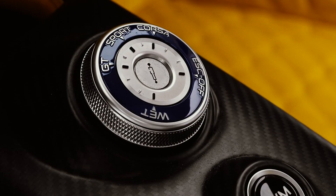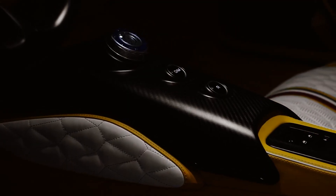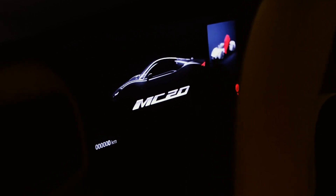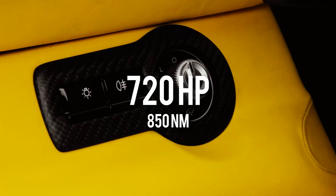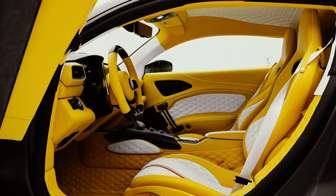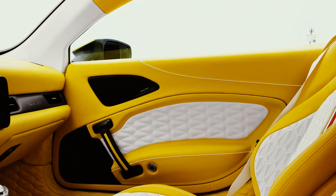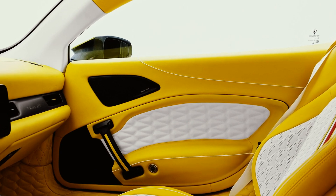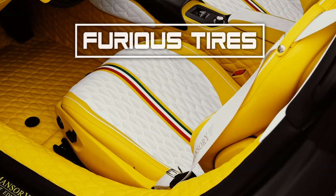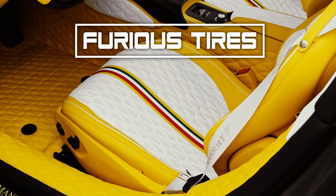While Mansory has yet to fully detail the performance modifications made to the car, it has confirmed that the twin-turbocharged 3.0L V6 now produces 720hp and 850Nm of torque. That's all for today, guys. I hope this video wasn't boring and you've enjoyed watching. Subscribe to the channel to stay up to date with all automotive news. I wish you a good mood and see you soon. Bye!